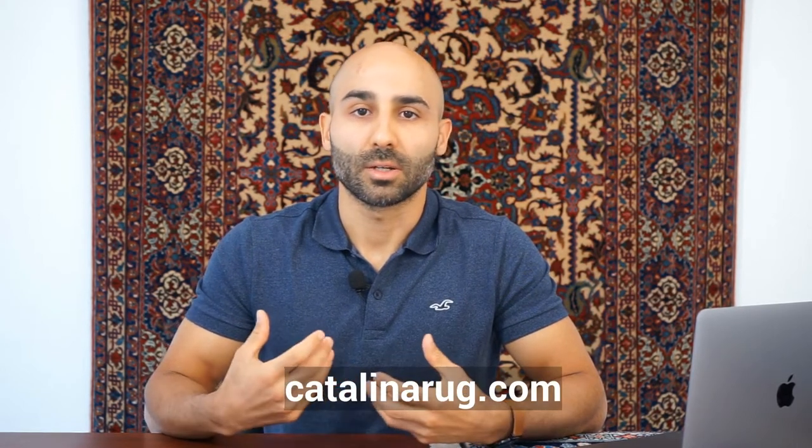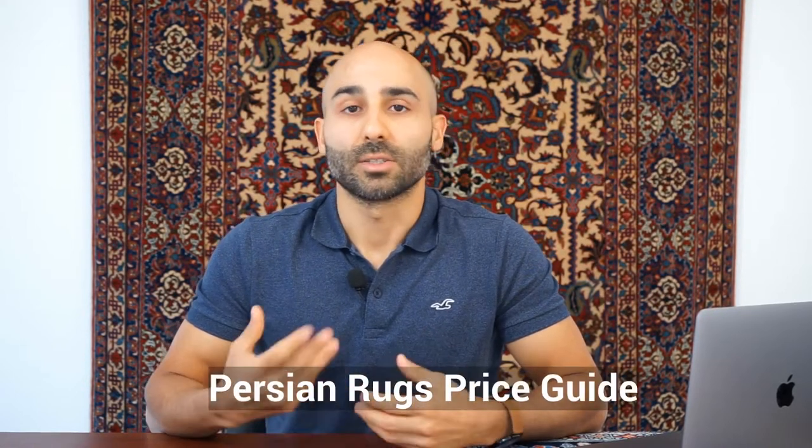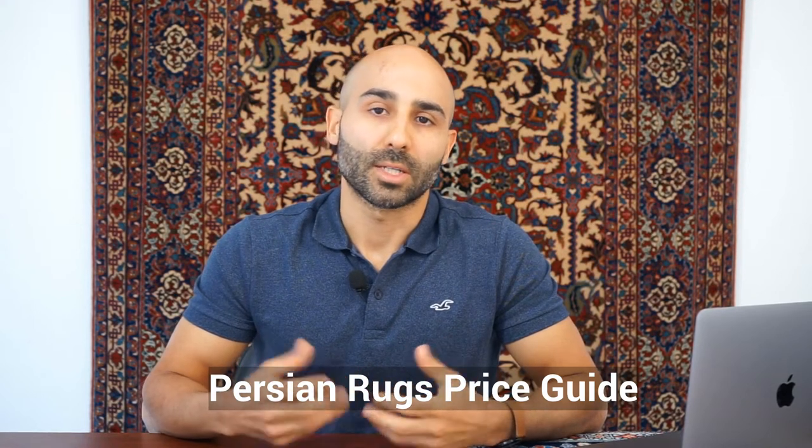That concludes our video on Persian rug prices. We tried to break down this topic into something digestible, and we'll be getting into it more in future videos. I hope you found this helpful. If you want to learn more, we have a great blog on our website CatalinaRug.com called the Persian Rug Prices Guide. You can also check out our collection to better understand the pricing. If you're watching on YouTube, please like, subscribe, and comment below — and I'll see you in the next video.